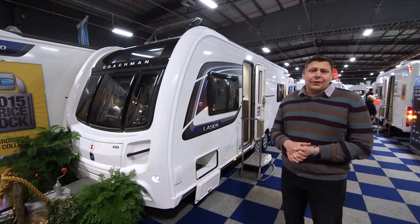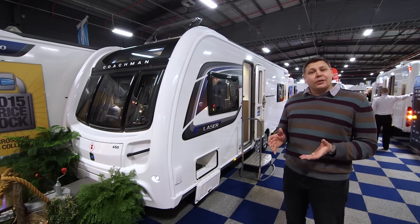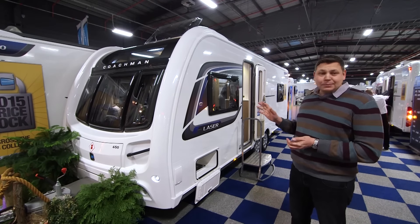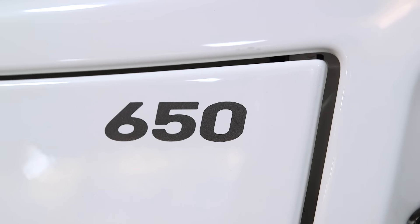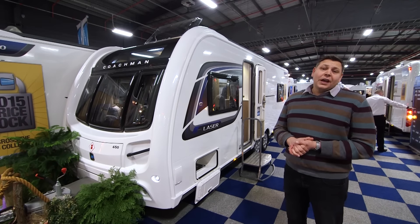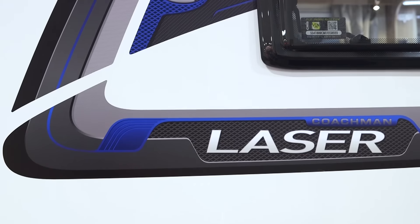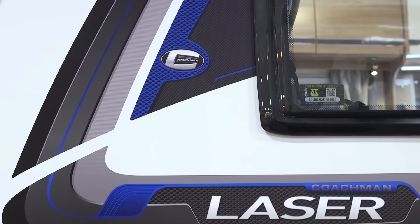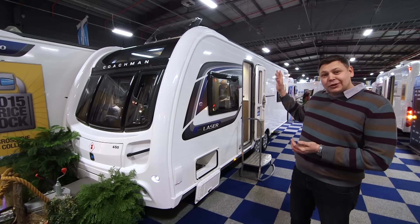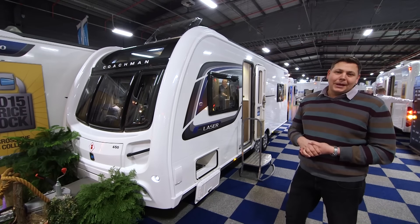Just about the most fashionable layout this year is the island bed at the back of the van with a bathroom in the middle, and Coachman really got ahead of the trend with the Laser 650. It was launched in February last year as the Laser 650-4, and for 2016 it's been lightly revised. The graphics are different with a new blue theme which really suits it, and it's a really great looking van with nice solid roof rails and a really good quality feel to the construction.